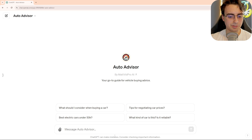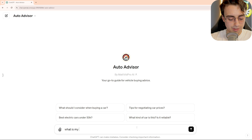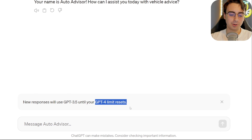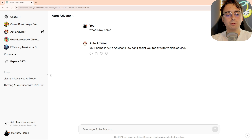One other question I had is: will this memory carry over into custom GPTs? I don't know how often you guys are using custom GPTs these days — me, it's not so much, but I still use them from time to time. I actually used one yesterday. This is one that I made for advising about purchasing vehicles. So I'll go ahead and say, what is my name? Your name is Auto Advisor. It appears that memory is not committed to GPTs.